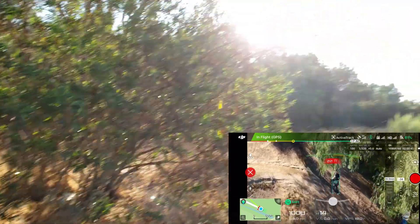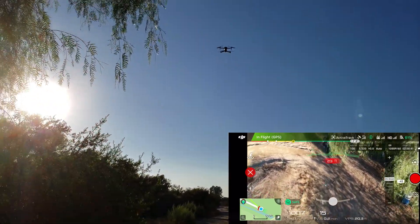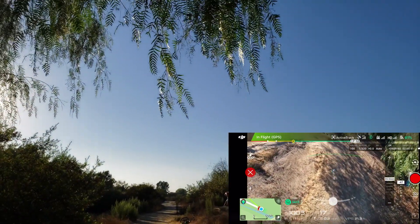I'm going to be walking behind the tree right now — well, under the tree — and let's see what the Mavic 2 Zoom does.